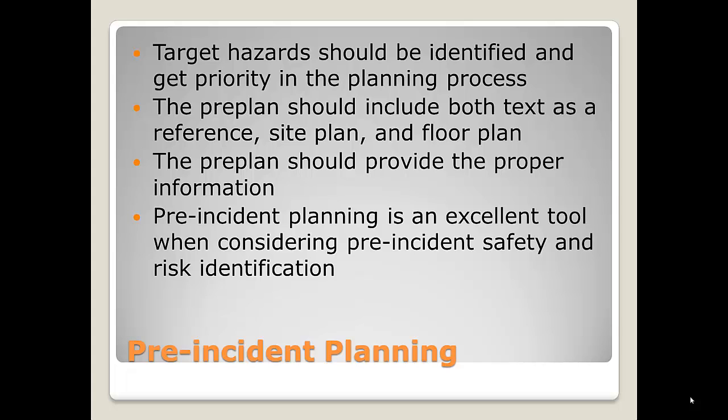Caltech and JPL are our target hazards, and we've developed that relationship. We have a pre-plan for those sites — it has a site plan, a floor plan, we know where things are in the building, and we have them in our apparatus. You've got to make sure you update this on a regular basis so you have proper information. If you go there in the middle of the night, you know who to call to come out. Pre-incident planning is an excellent tool for safety and risk identification. We know what's in there, where to find things, and how to shut off the sprinkler system if a sprinkler head activates — that can save a lot of water damage.